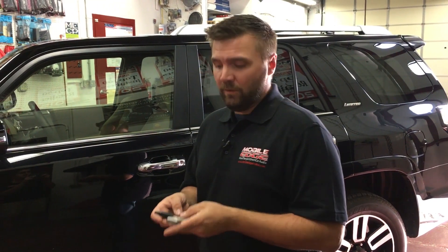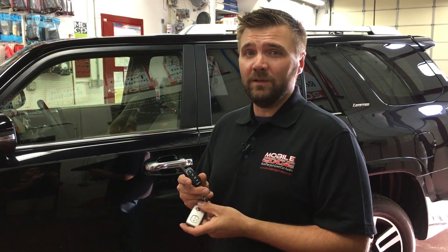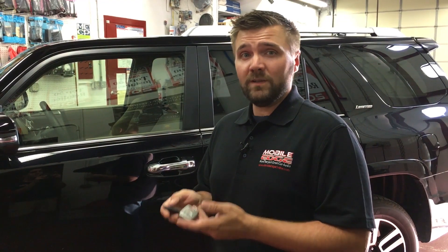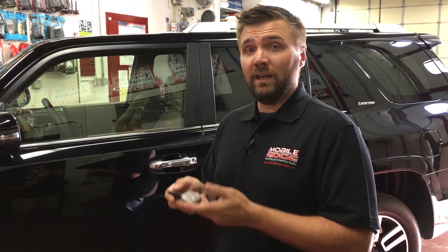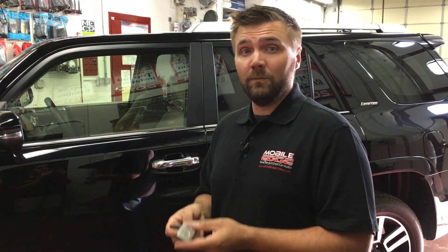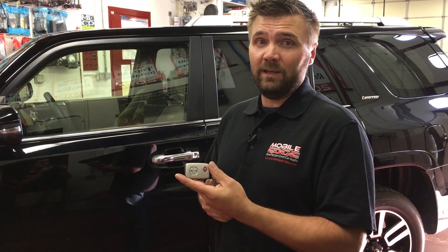Hi, I'm Mike with Mobile Edge. With push-to-start vehicles becoming more and more popular and remote starters being just as popular as ever, I thought I'd take a brief moment to describe what to expect with a remote starter in a push-to-start vehicle that does not support secure takeover — meaning that the vehicle will stay running once you enter the vehicle with the factory key fob.